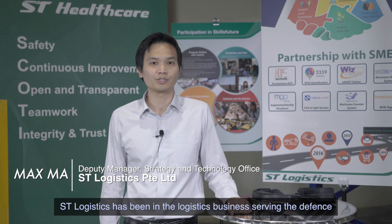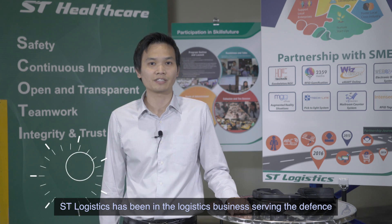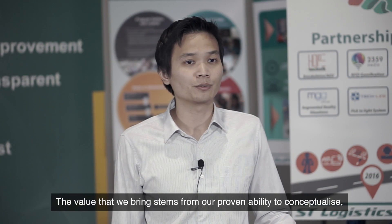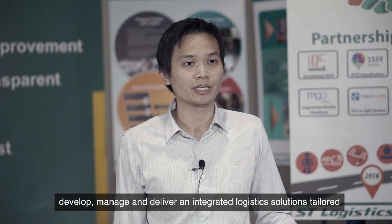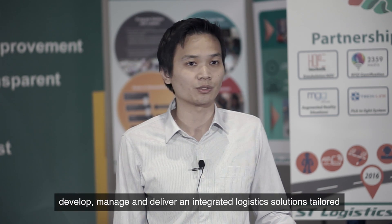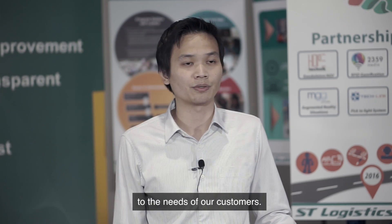ST Logistics has been in the logistics business serving the defence and government sectors for over 30 years. The value that we bring stems from our proven ability to conceptualise, develop, manage and deliver integrated logistics solutions tailored to the needs of our customers.